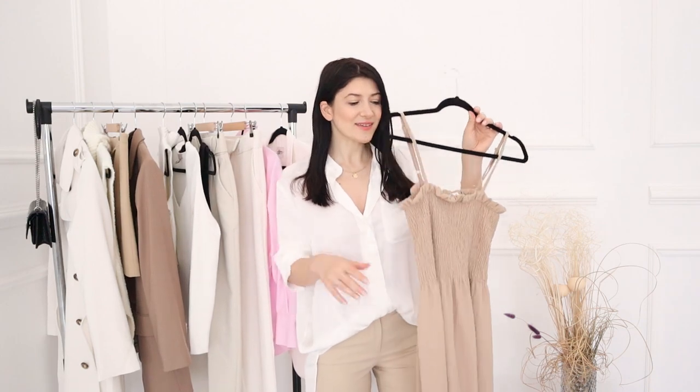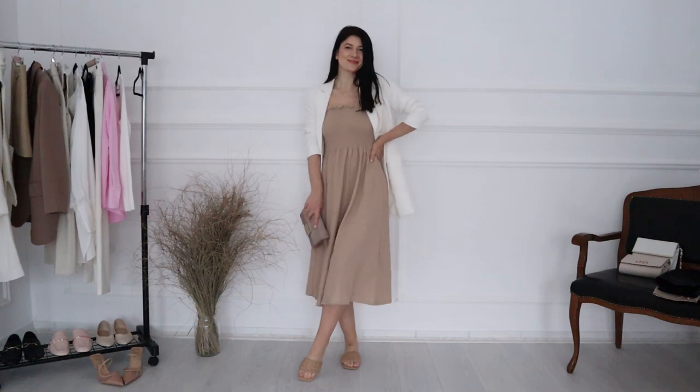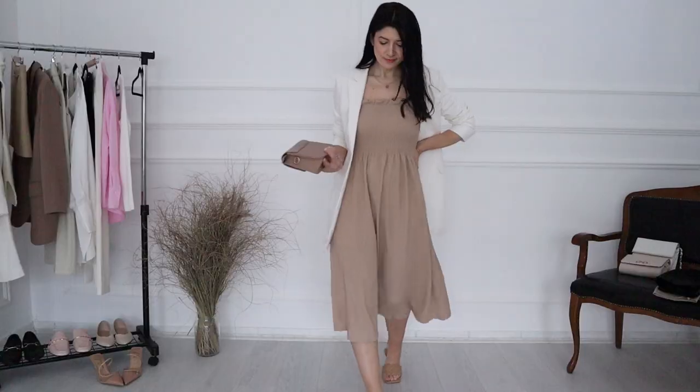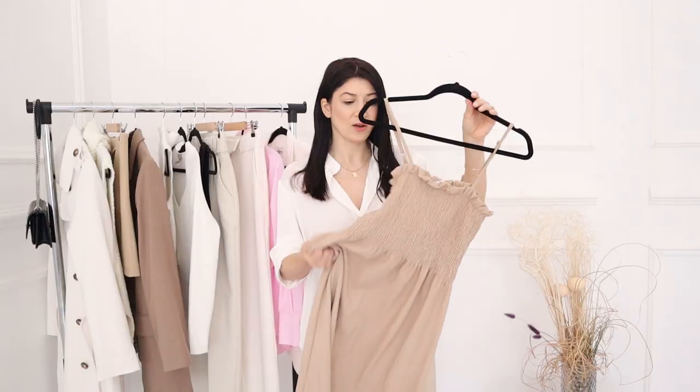The way I decided to style the dress is by using H&M sandals and a beautiful white blazer. A dress like this can be styled with so many various blazers simply because it is so beautiful, and the complementary tones can literally look good with anything.